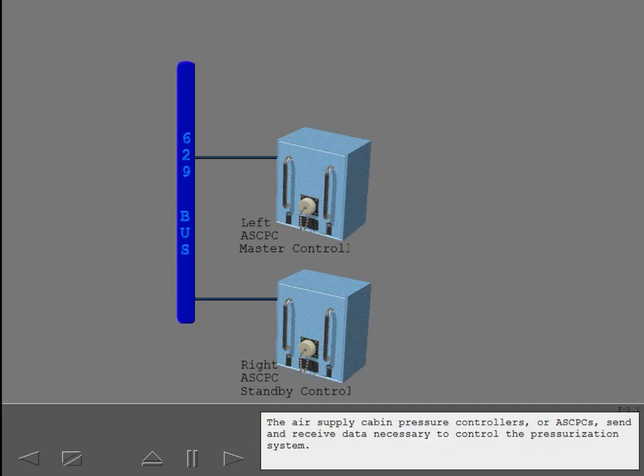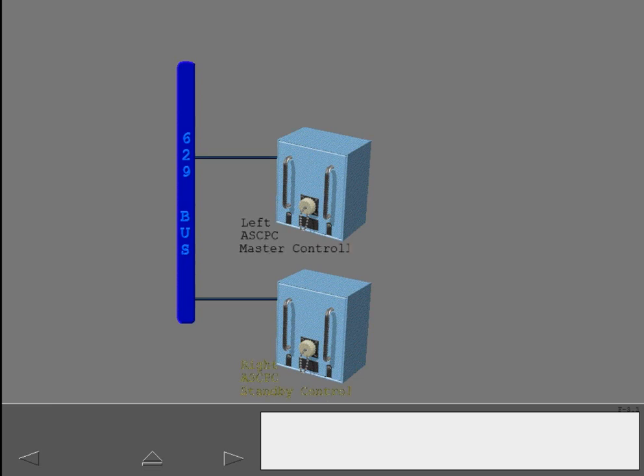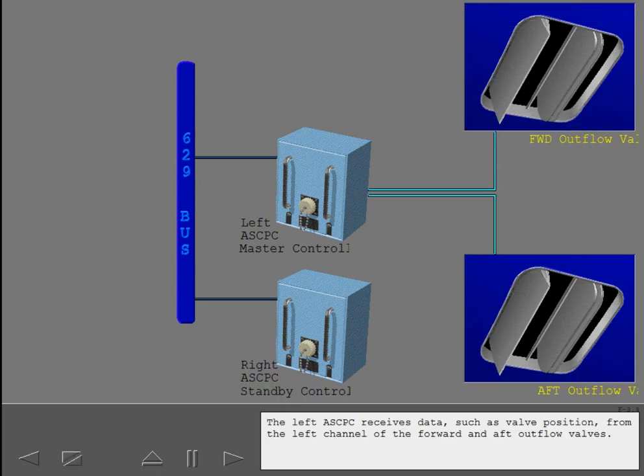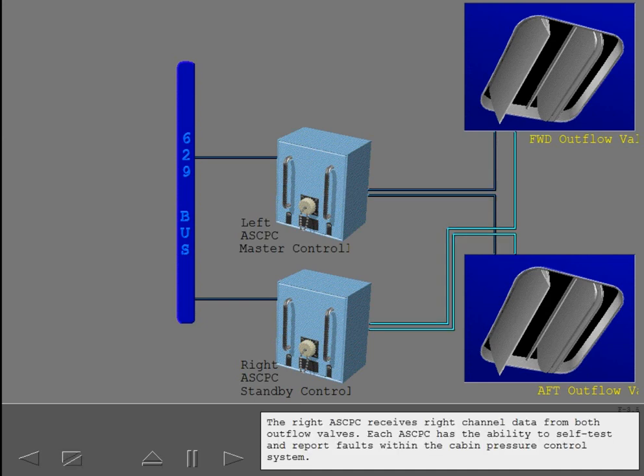The air supply cabin pressure controllers, or ASCPCs, send and receive data necessary to control the pressurization system. The left ASCPC is considered the master controller. The right ASCPC automatically assumes control should the left ASCPC fail. The left ASCPC receives data such as valve position from the left channel of the forward and aft outflow valves. The right ASCPC receives right channel data from both outflow valves. Each ASCPC has the ability to self-test and report faults within the cabin pressure control system.